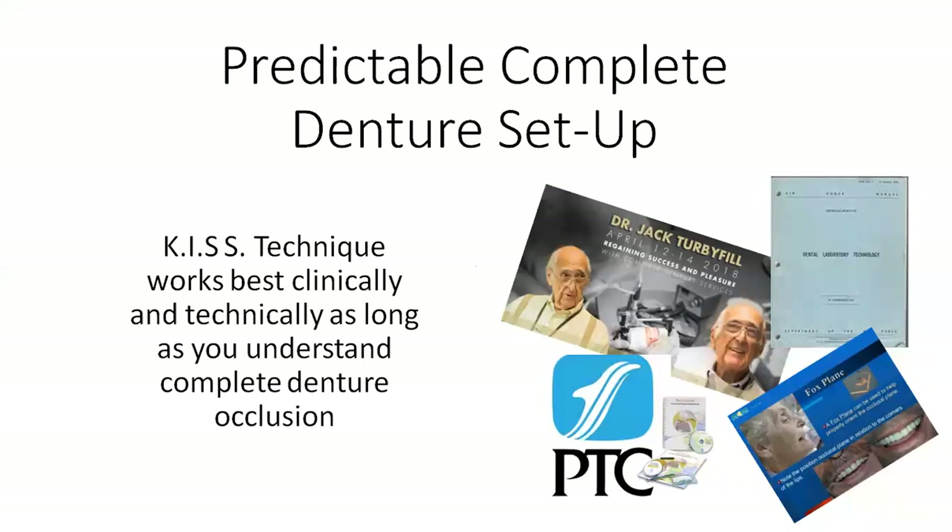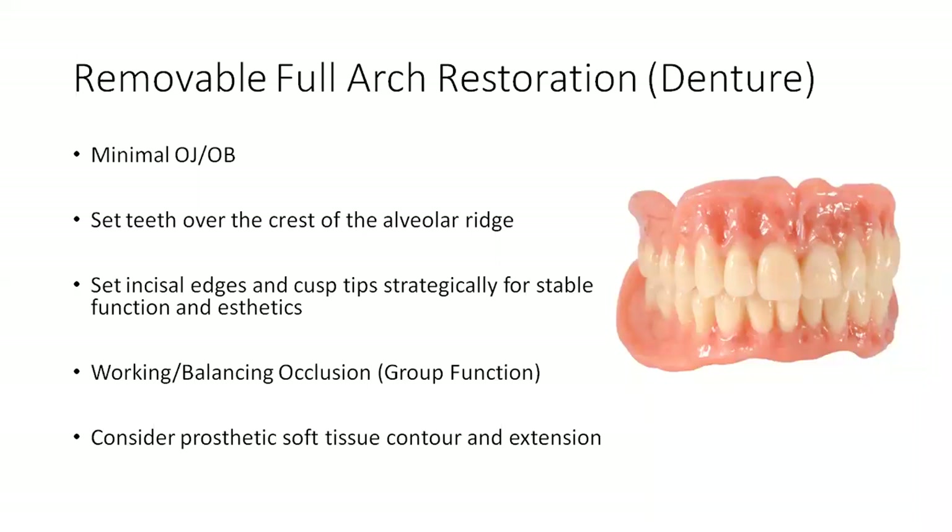It really comes down to keeping it simple — the KISS technique. As long as we understand the difference between fixed occlusion and denture occlusion, we'll be safe. But a lot of times we try to apply fixed occlusion to the denture case, and it's not that simple. In removable denture technology, we need minimal overjet and overbite regardless of what the patient may have had with their natural dentition. They might have been a severe class two with a very deep overbite — something we can't necessarily replicate in dentures.